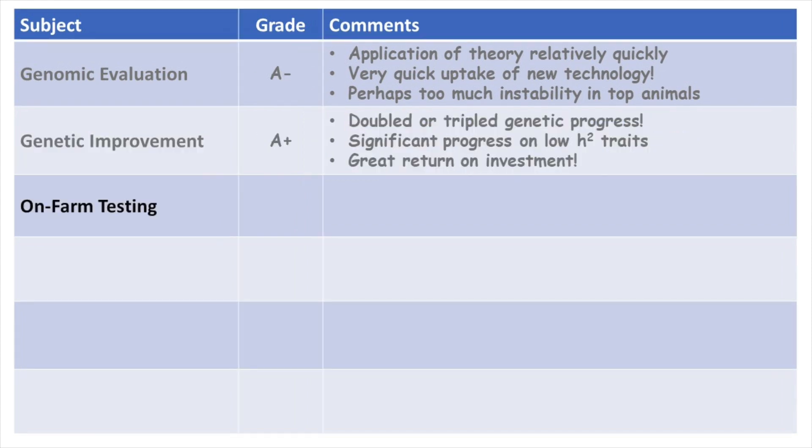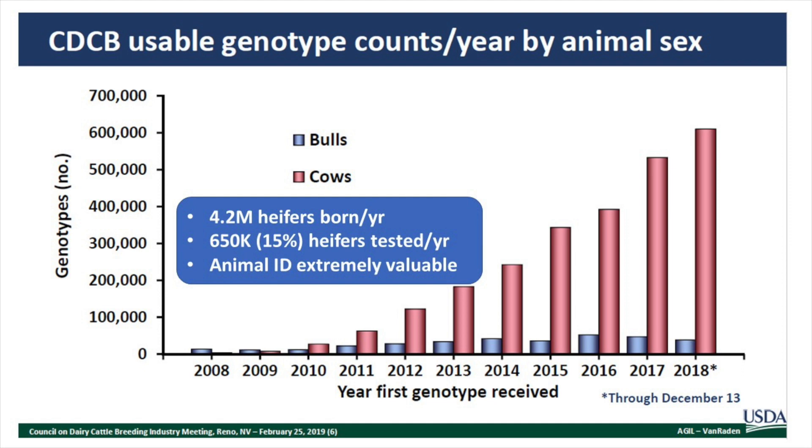Let's move to on-farm testing. Although bulls are relatively low in number, essentially 100% of the bull population is being genomically tested. For cows, we're at about 650,000 a year and the slope upwards is really impressive. But when you look at 4.2 million heifers born per year, this 750,000 is about 15% of heifers being tested. Is that good? It could be a lot better — we should probably be testing 85% of our animals.